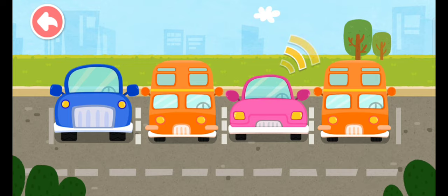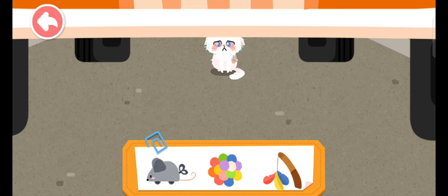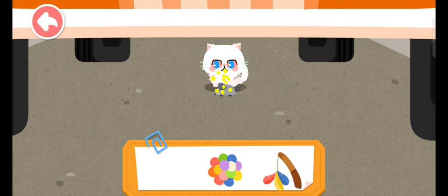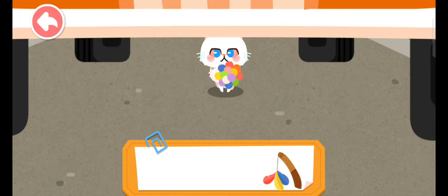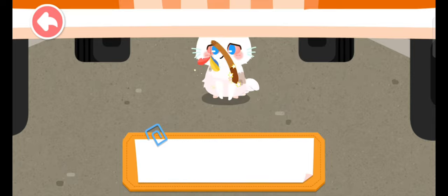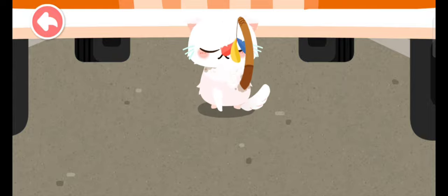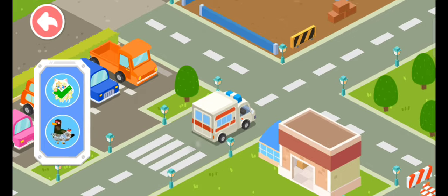It's dangerous for the kitten to hide under the car. It refused to come out, so let's attract it with a toy. The kitten has come out! Let's keep looking for the next animal.